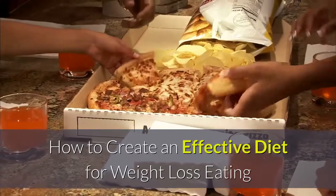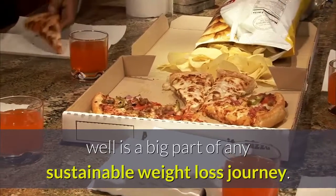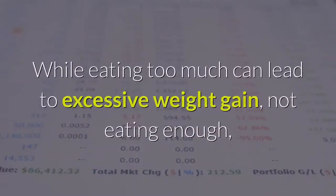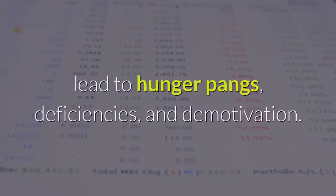How to create an effective diet for weight loss. Eating well is a big part of any sustainable weight loss journey. While eating too much can lead to excessive weight gain, not eating enough, or not eating the right things in the right quantity, can lead to hunger pangs, deficiencies, and demotivation.